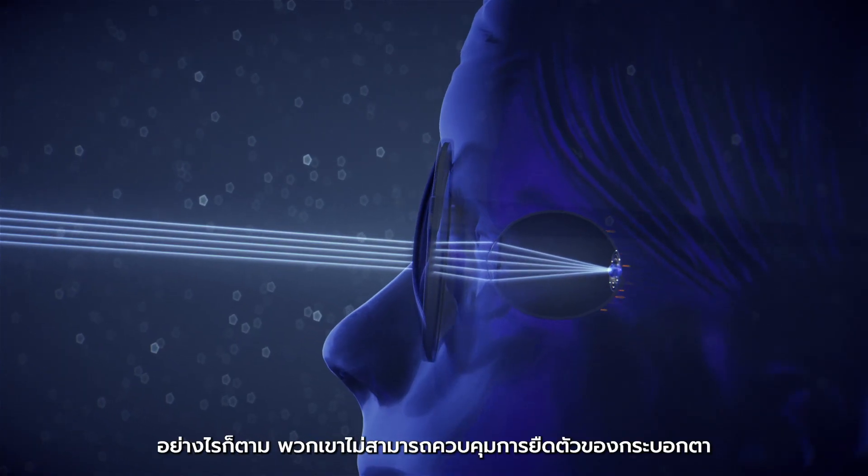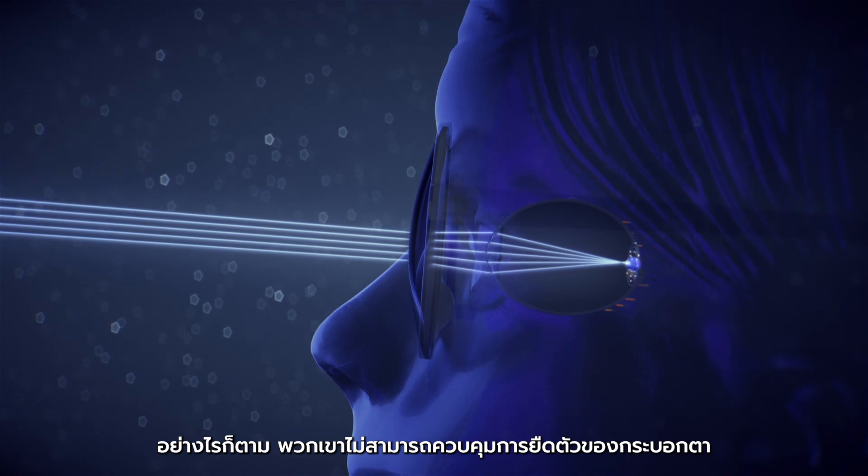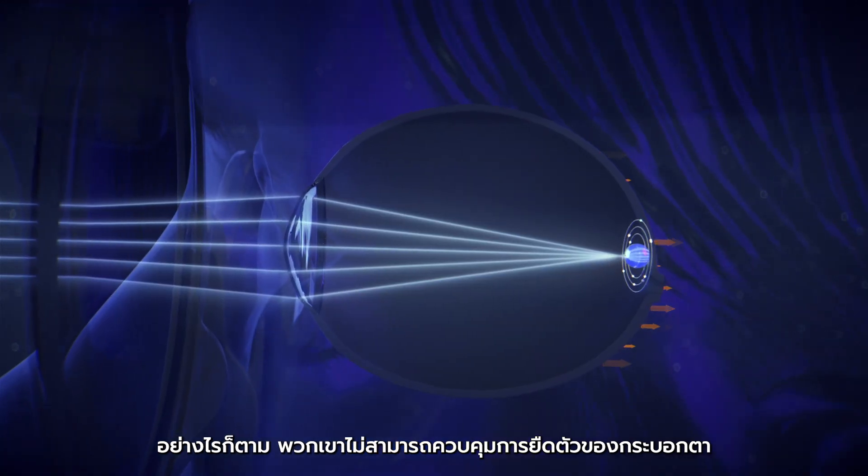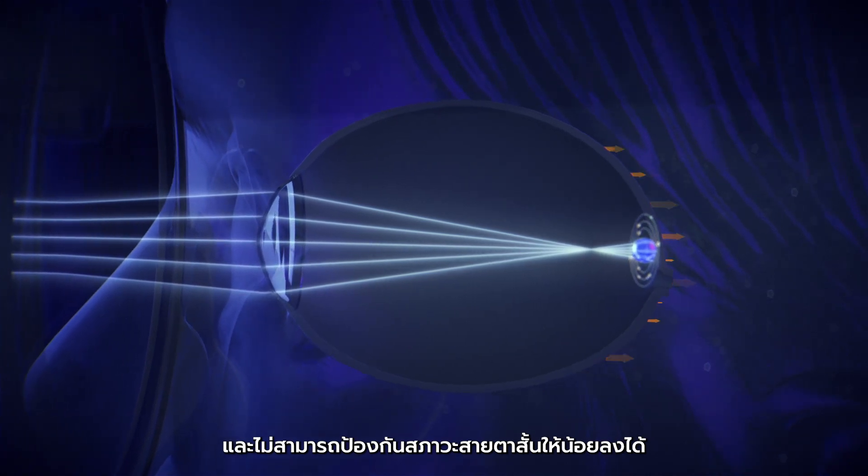Standard ophthalmic lenses provide clear vision by correcting myopia. However, they cannot control the eye elongation and therefore do not prevent myopia from worsening.